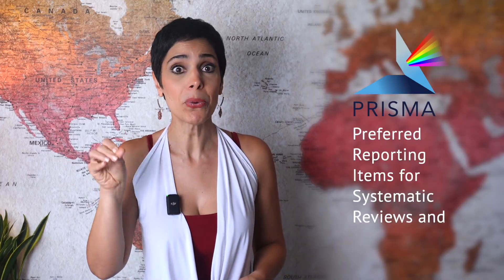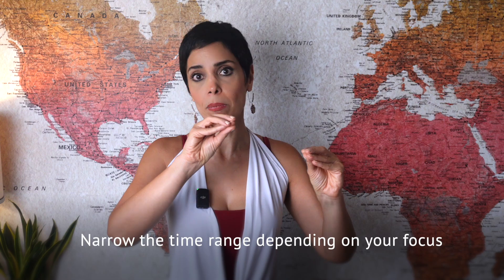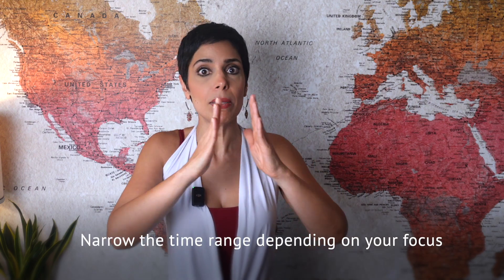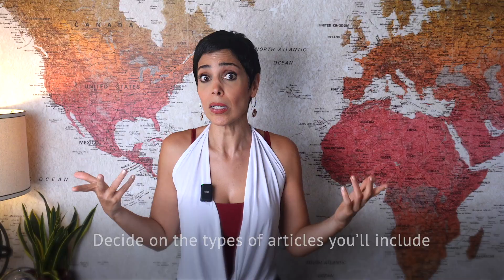From this point onward, I highly recommend structuring your review using the PRISMA methodology, which stands for Preferred Reporting Items for Systematic Reviews and Meta-Analysis. PRISMA is one of the most powerful techniques you can use because it gives your work a clear, transparent structure that makes it very hard for journals to reject. Here is how it works: you start with initial search results using the right set of keywords, then narrow the time range — for example, the past five to ten years. Next, you decide on the types of articles you will include: research articles, review articles, case studies, or others.